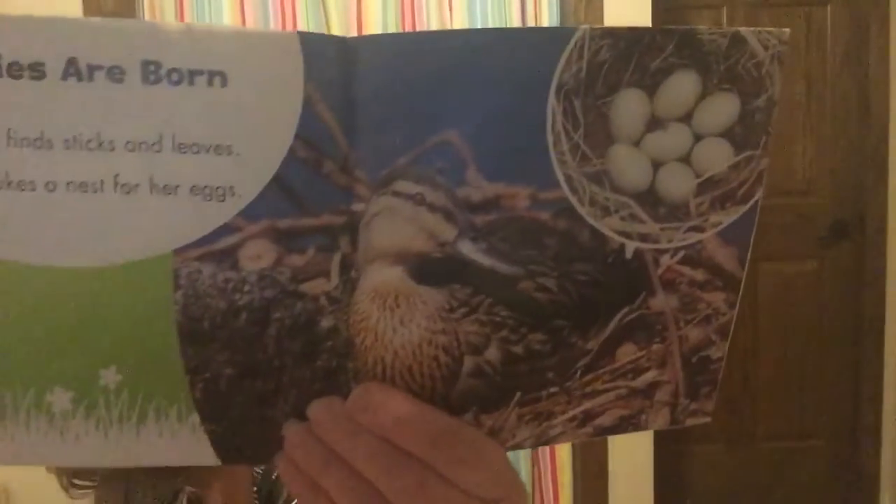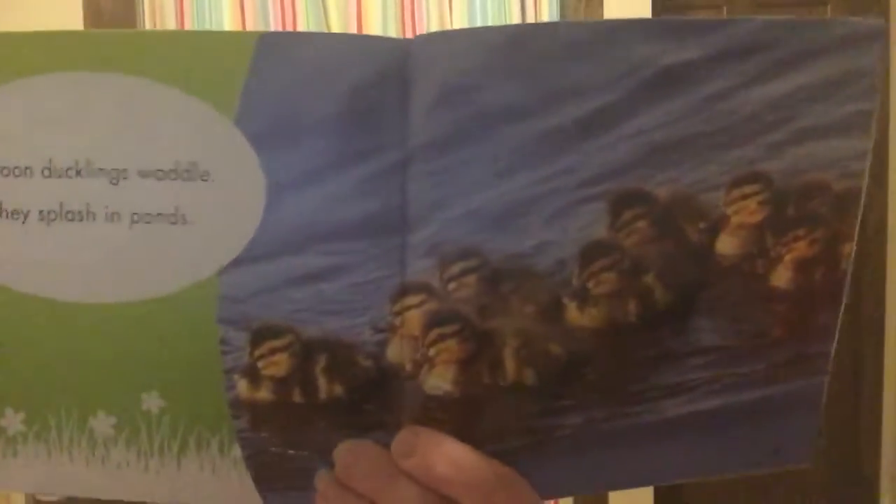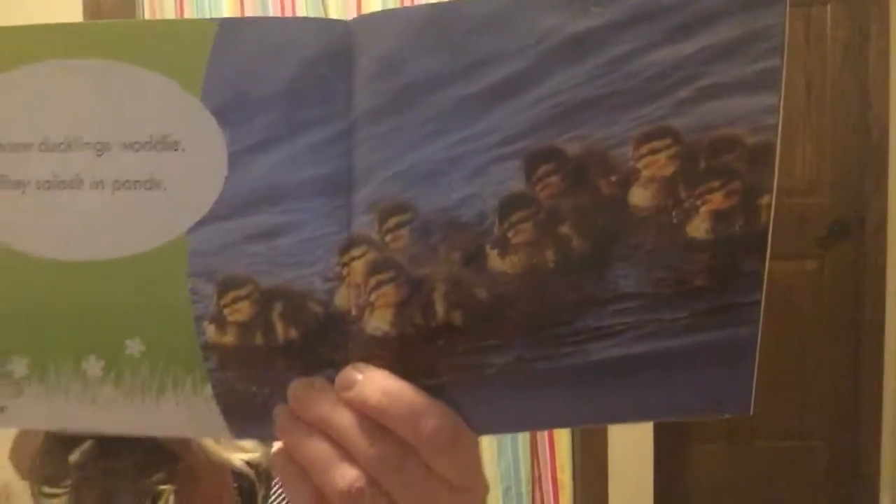Babies are born. A duck finds sticks and leaves and she makes a nest for her eggs. Soon ducklings waddle and splash in the ponds. Aren't they cute? Look at those little baby ducks!